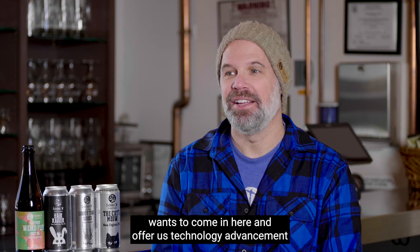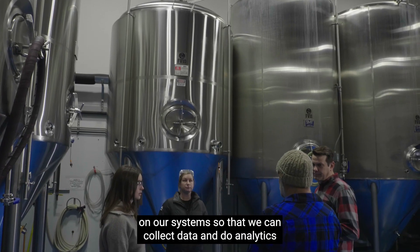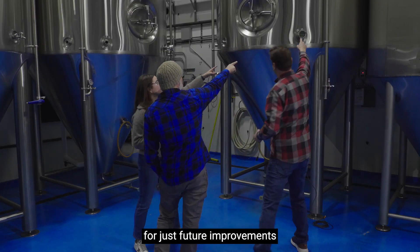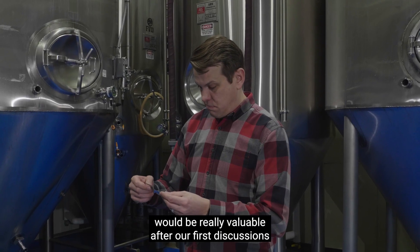Kelsey came to me and said Dell Computers wants to come in here and offer us technology advancement on our system so that we can collect data and do analytics and see how we can improve — and also collect that data for future improvements to not just our beer quality but our bottom line.